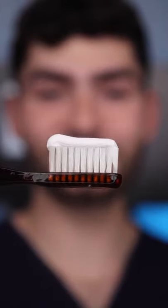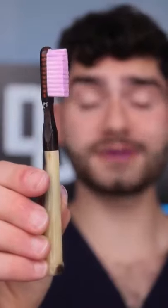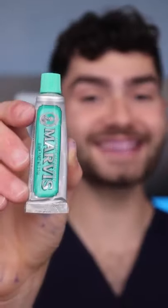This is Dental Digest, let's get brushing. These bristles are as hard as a rock and it's destroying my gums. But the toothpaste tastes luxurious.